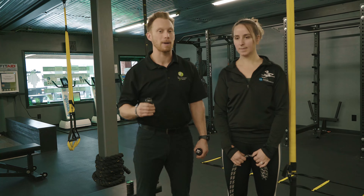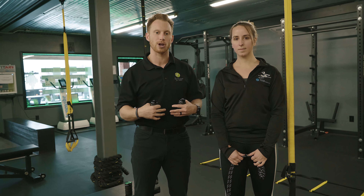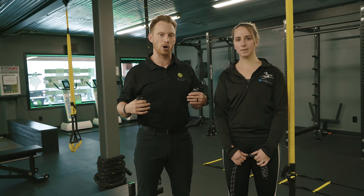So number one, we're passionate about making people move the right way every time you move. So we're going to teach your kids how to move efficiently with good posture, good core strength, and good mobility throughout your arms and your legs.